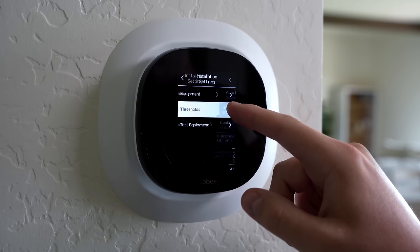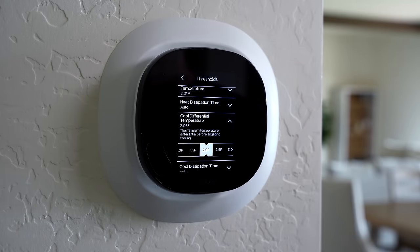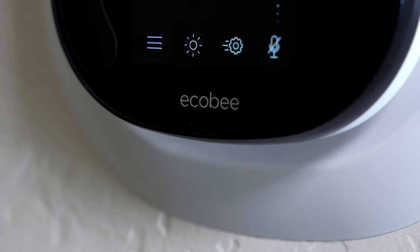I learned the hard way that maybe I shouldn't trust the smart thermostat's decision-making. I would come home and the air would be running or not running when it should be, and it was frustrating. Now I realized I prefer more customization — things like temperature swings, sensors, and more data to make adjustments. That's why I ended up going with Ecobee in our home.